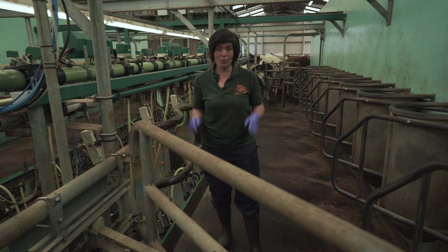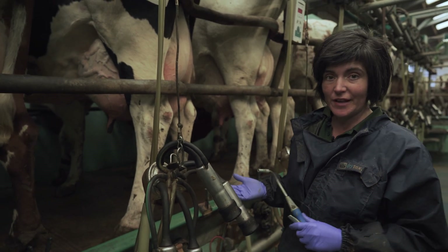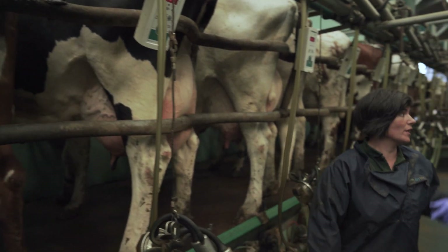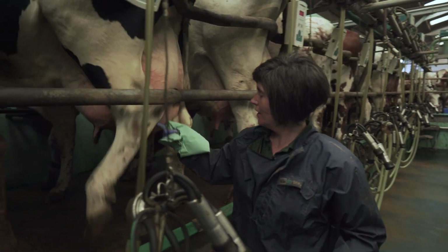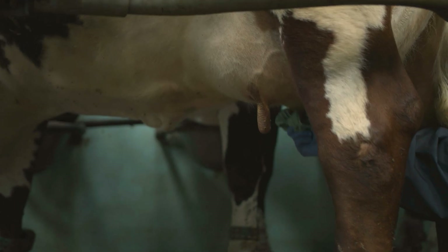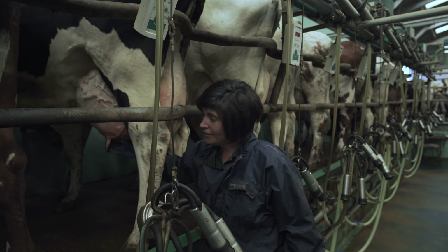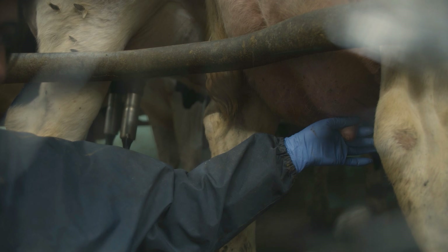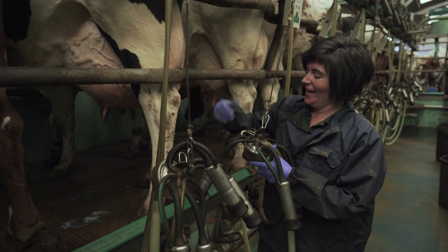We're about to start milking — cows are behind me, let's go! First off, the cows have been outside so we need to get their teats clean. This is iodine — we spray it on the teats. Then we use a piece of paper towel, because it's biodegradable, and give those teats a wipe. Then we strip a little bit of milk from the cow — that encourages the cow to relax and let the milk down. It's also a little bit ticklish, which is why she's hopping a bit.